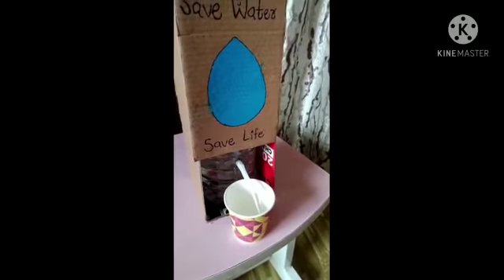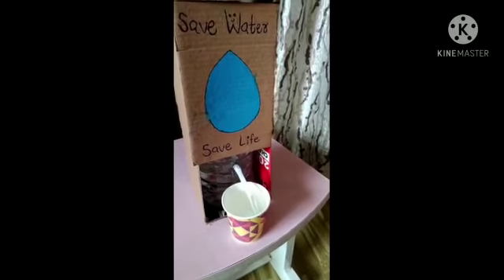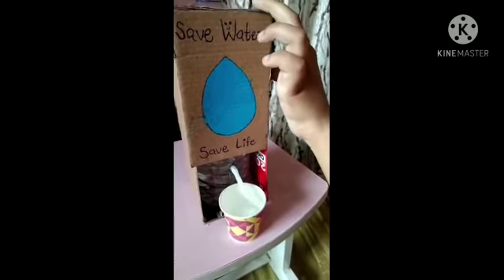Also we learn: save water, save life. Thank you. Do you like this experiment?